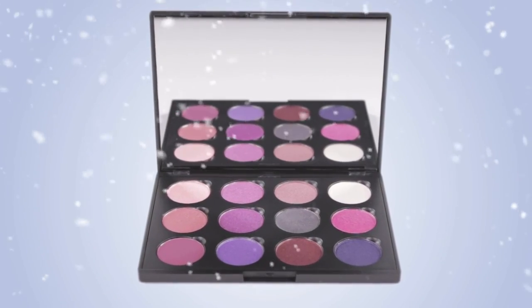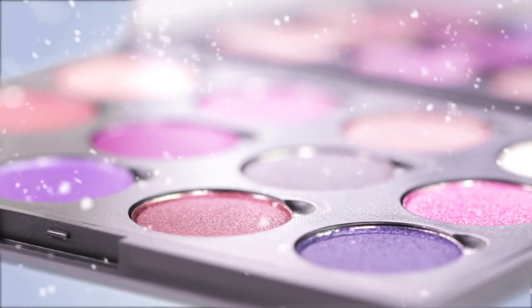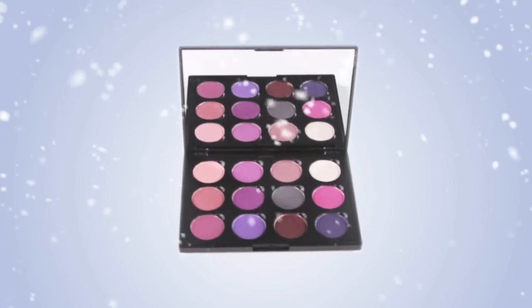Float away to a winter wonderland with Coastal Scents Winterberry Palette. Packed with 12 highly pigmented berry-inspired shades, the Winterberry Palette offers a variety of festive colors for endless possibilities.